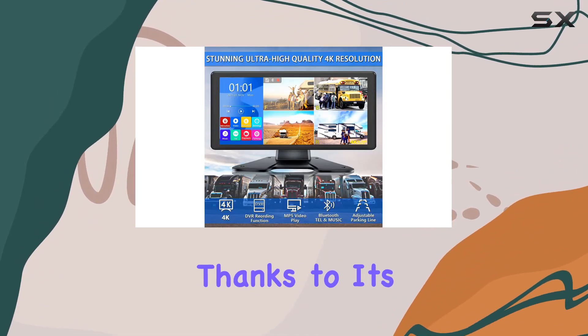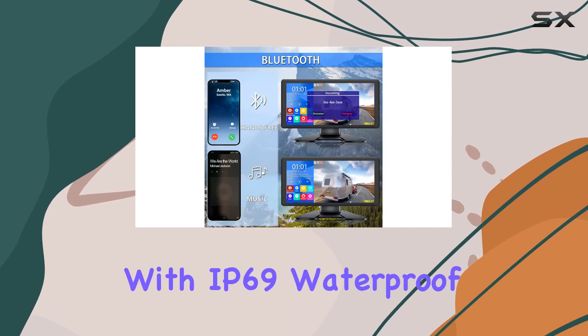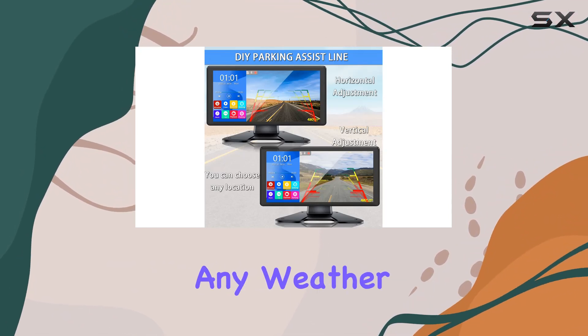Installation is a breeze thanks to its wired setup, ensuring a stable signal without any hassle. Plus, with an IP69 waterproof rating and wide-angle views, you can count on this system to perform flawlessly in any weather condition.